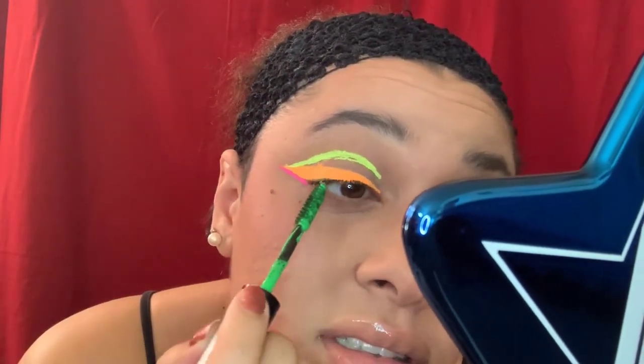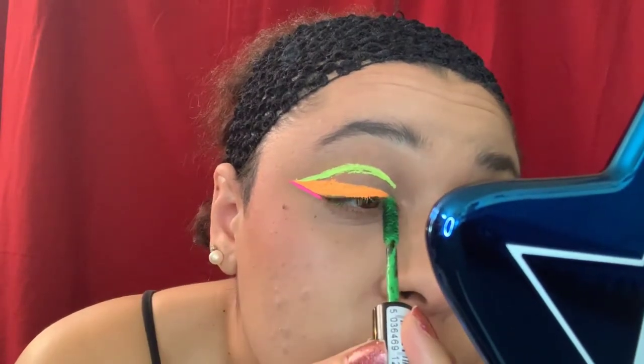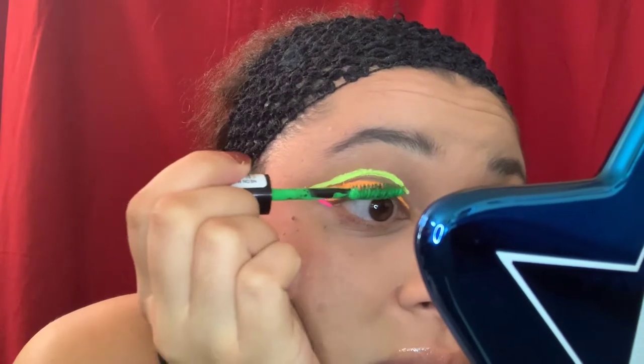Let's go ahead and put the green. I'm actually excited for this one. Do you guys see any green at all? I don't see any. That broke my heart. Okay, sorry — for the orange I'm going to put it on the bottom lash.